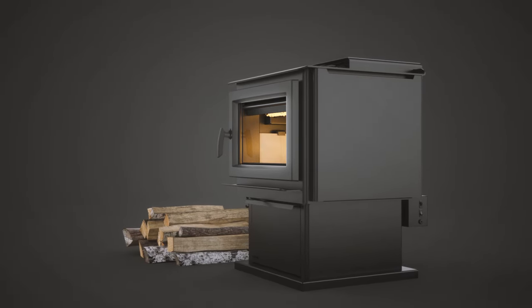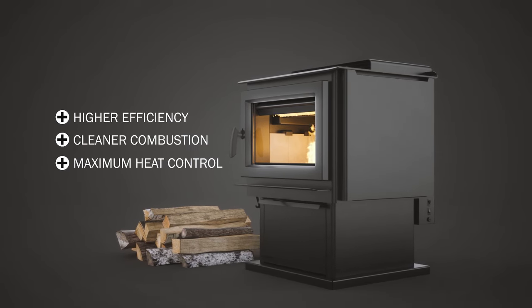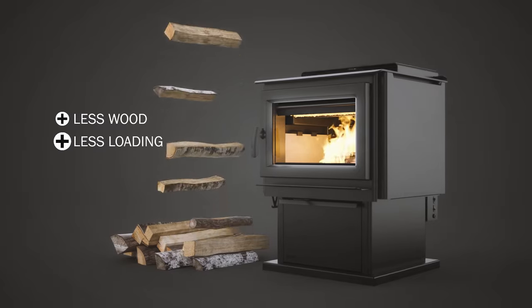The system delivers a balance of higher efficiency, cleaner combustion and maximum heat control, all with less wood, less loading and less effort.